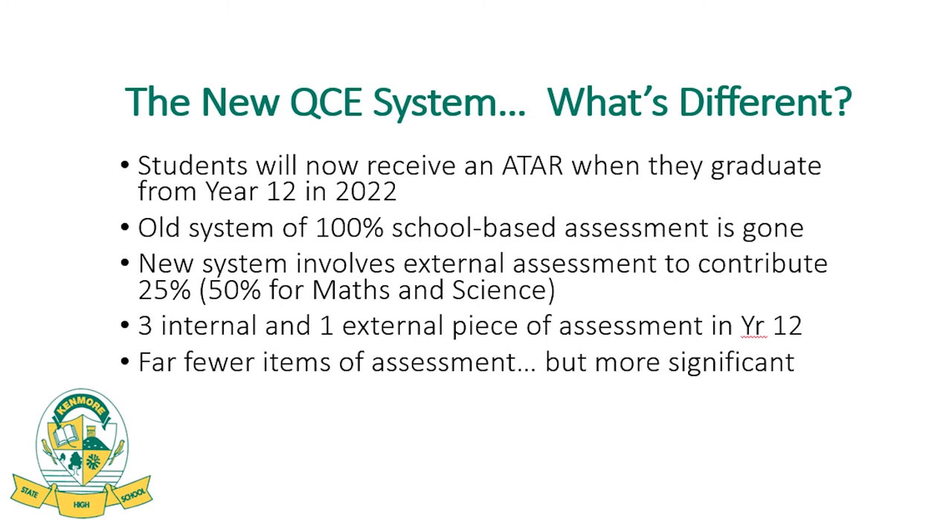Rather than five, six, or even seven pieces of assessment in each subject, the new QCE system is streamlined down to three internal school-based assessments across all general and applied subjects, with a fourth piece being the external assessment. That's far fewer items of assessment for Year 12s, but of course they are much more significant and weightier in their value towards an ATAR.